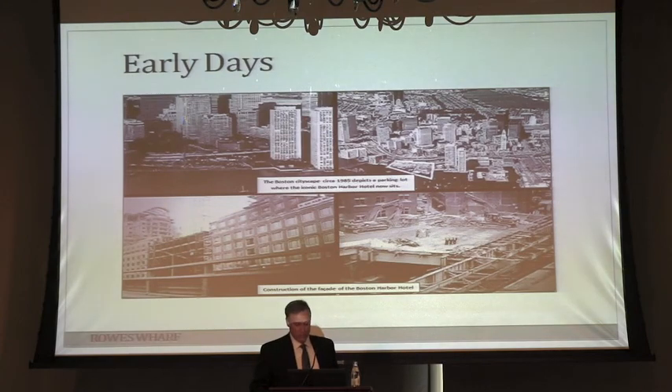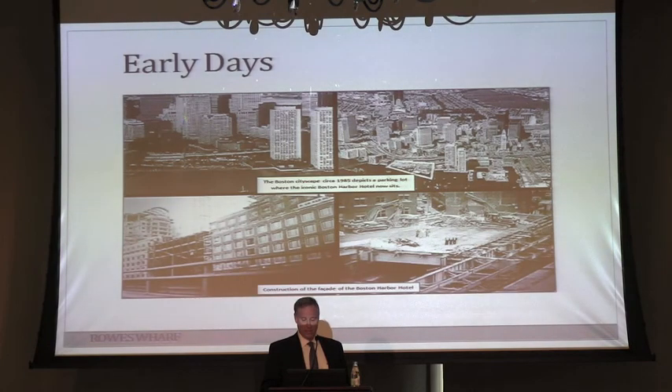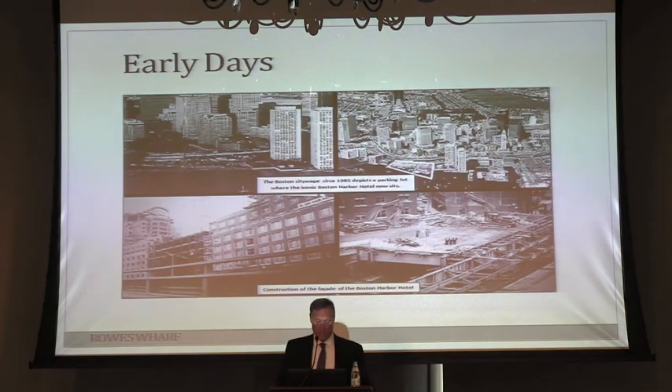I have some pictures here that show what this looked like before. Anyone who came here in the late '80s wouldn't know what this whole area looked like. Before Rose Wharf was developed, this was an area that was basically just bare ground — completely different from what it is today.